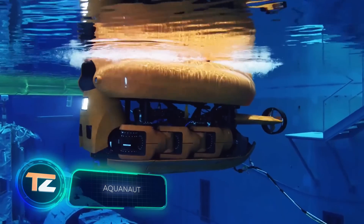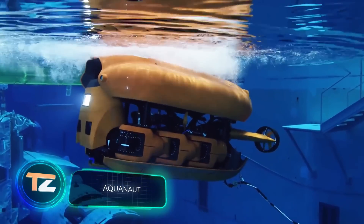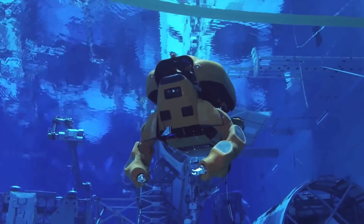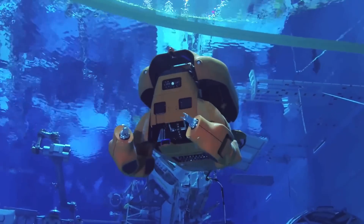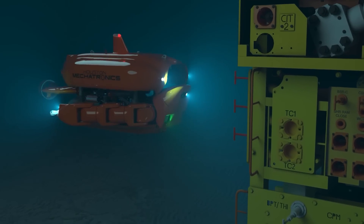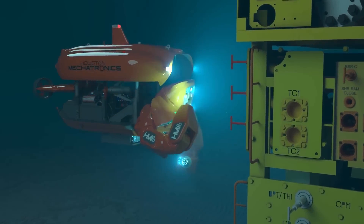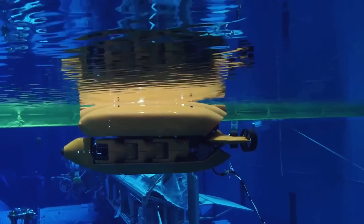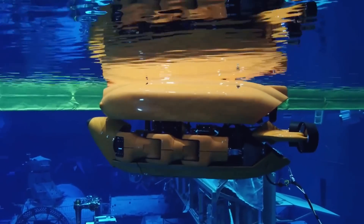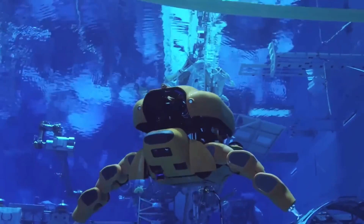This robot, which looks like it's stepped off the set of Transformers, can dive as deep as 1.9 miles — at least, that's what the press says. It's being developed in the U.S., and possible applications include pipeline inspection, repair, research, and mapping. The robot has two forms. It travels to the site as a mini-submarine, and then in 30 seconds, it extends its arms and starts working.